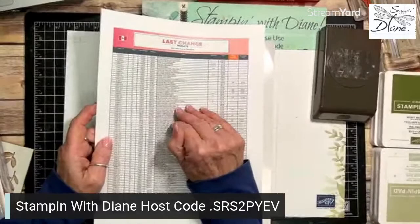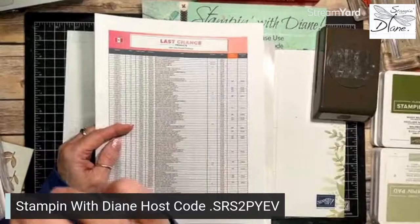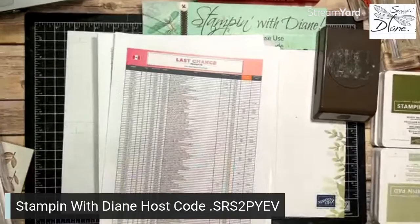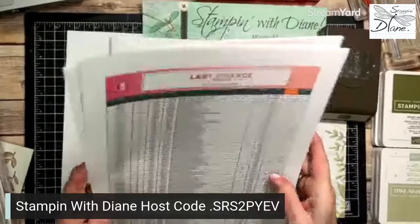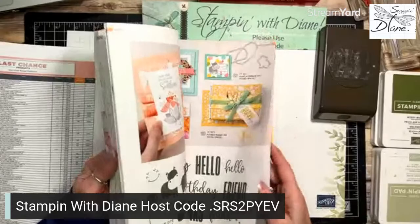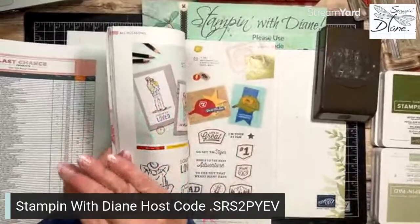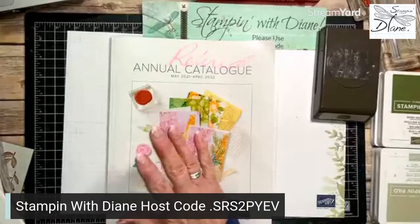One thing to watch is that maybe a bundle is retiring but not the stamp set itself. We're going to use a sentiment from one of the retiring bundles, but neither product is actually retiring. Some of the new colours coming in are gorgeous. I'm shocked that the Stitch So Sweetly dies and the hippo dies are both retiring — those are some of the most useful dies we have.